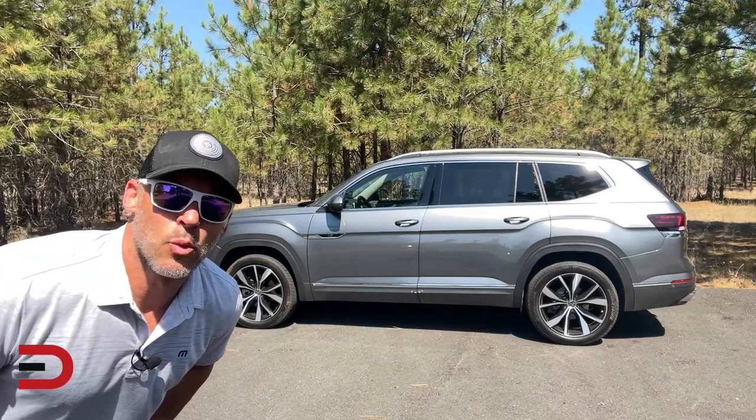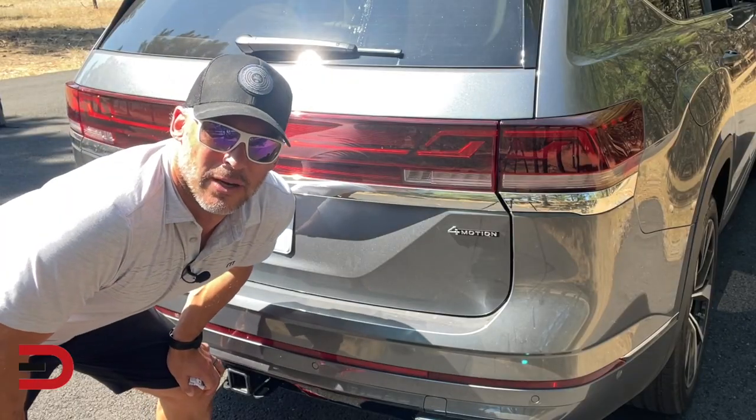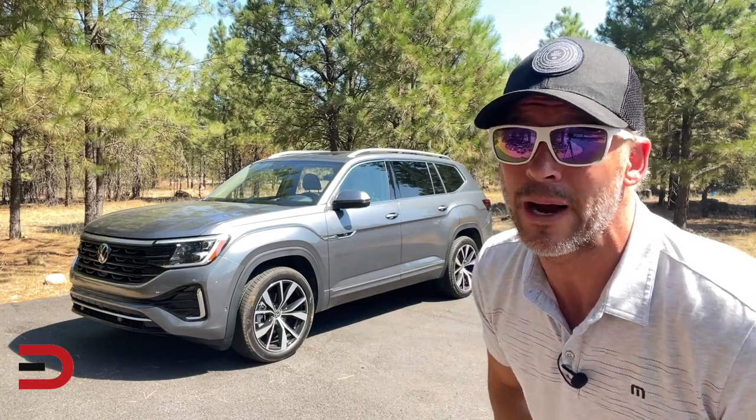Even though it has a turbo under the hood, it's not that powerful, but it is smooth and handles pretty well for a three-row SUV. What would you say if your wife or husband came home and this was in the driveway? This one's an R-line. What about one with four-motion all-wheel drive? Even to my surprise, you might want to consider the 2024 Atlas.